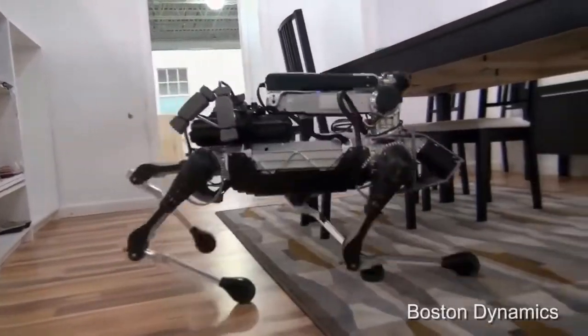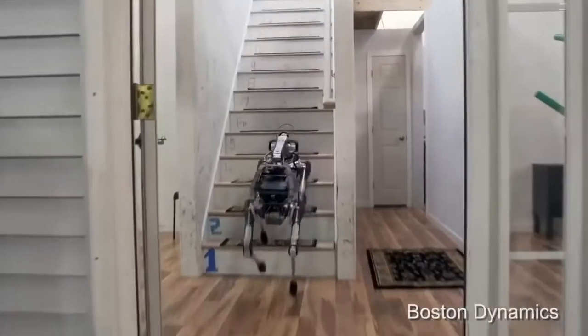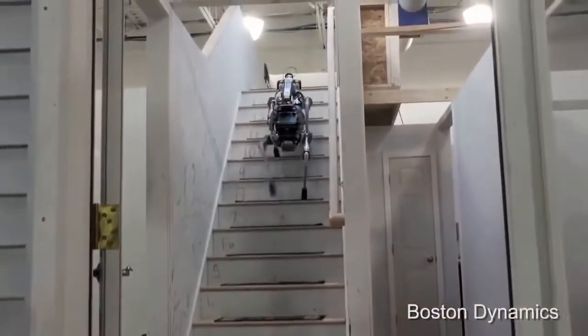The robot is wired with sensors that allow it to navigate in space and successfully carry out assigned tasks. It can also easily climb stairs.